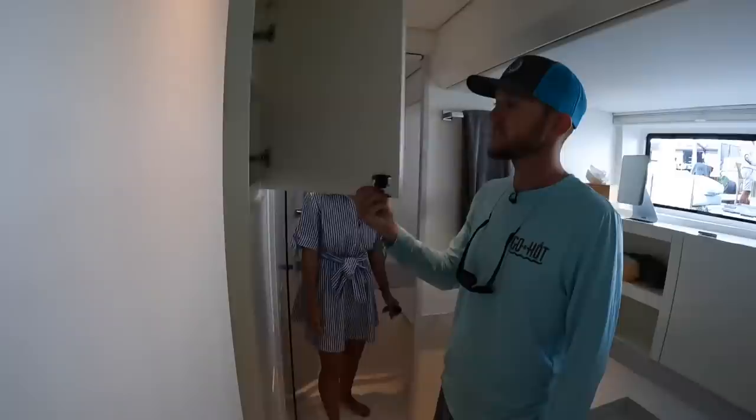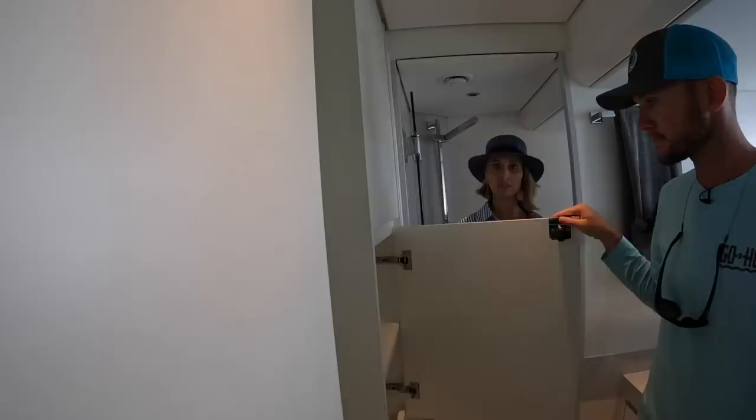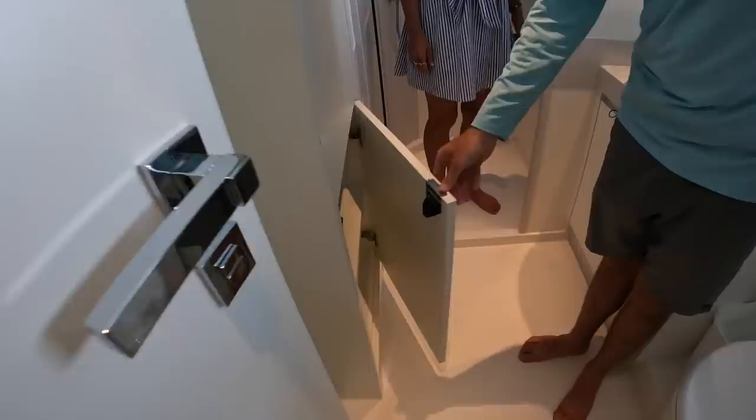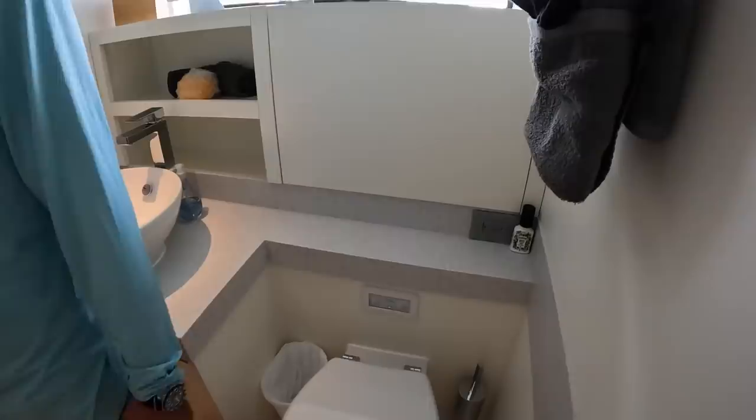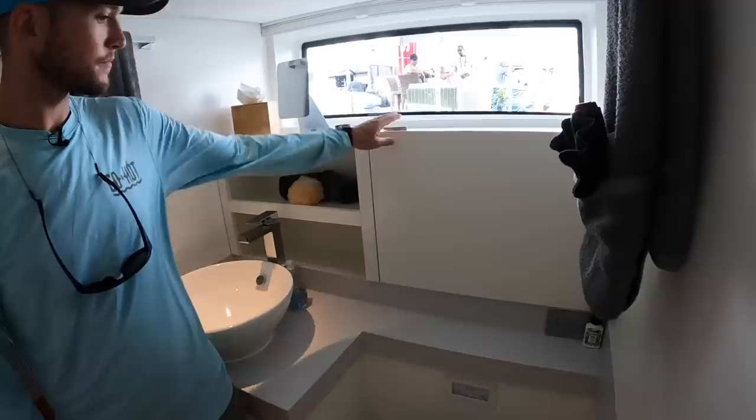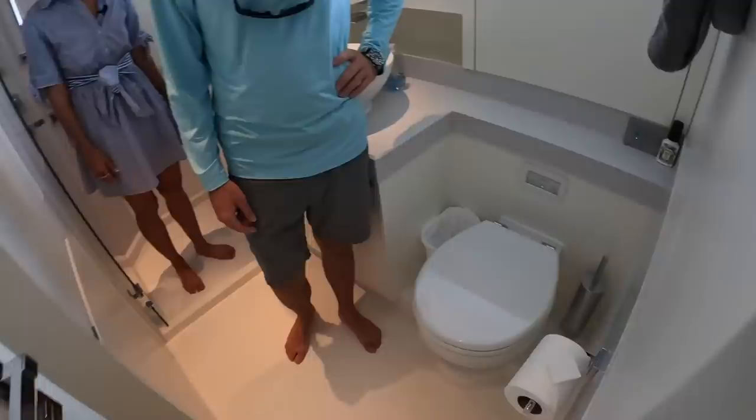Tons of cabinet space up here — it actually feels a lot bigger than the size of the boat would normally give you. The Dutch do space very well — being tall, broad-shouldered people, they build with room to spare. Having that outboard depth definitely helps. Full-beam access and a super unique countertop space in the head.